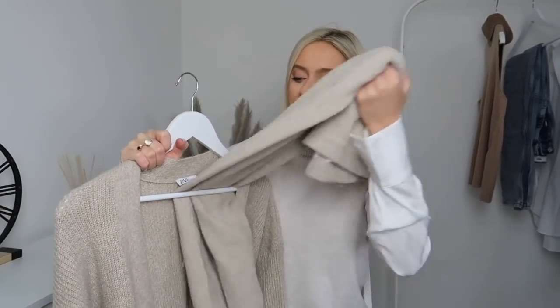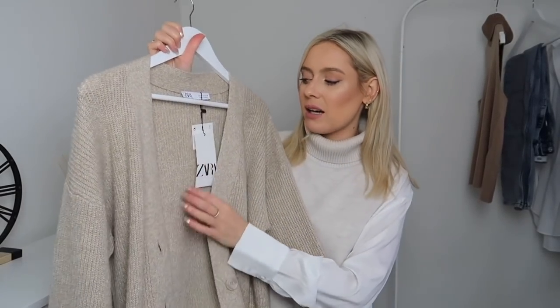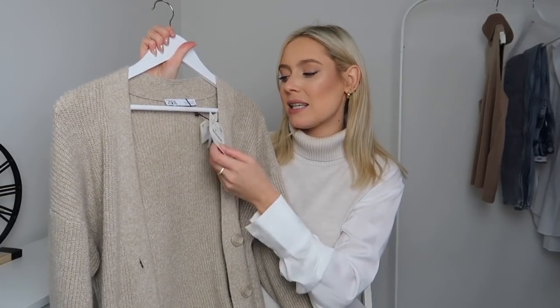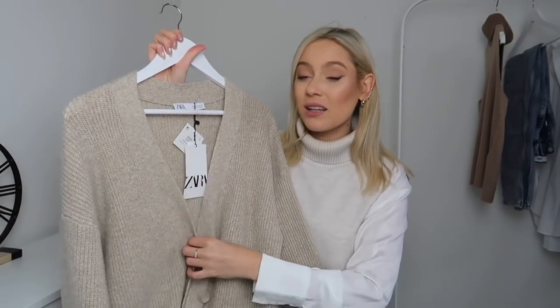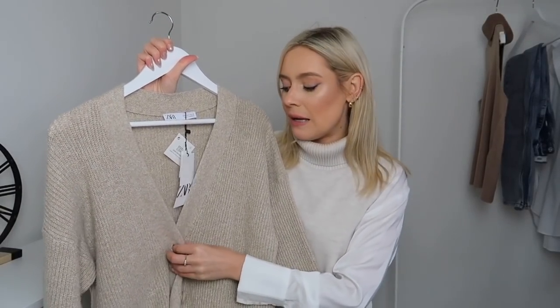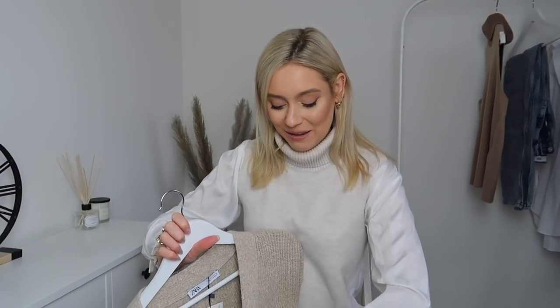This set is from Zara and let me start with the cardigan because it is just the cosiest, comfiest cardigan and I absolutely love it. I've already worn it around the house. I haven't taken the tags off yet because I wanted to be able to tell you the prices — this one was £29.99. I did pick it up in a size small and it is in a really beautiful oatmeal colour. I'm loving neutrals going into a fresh new year. I'm trying to do the buttons up so you can have a little look.